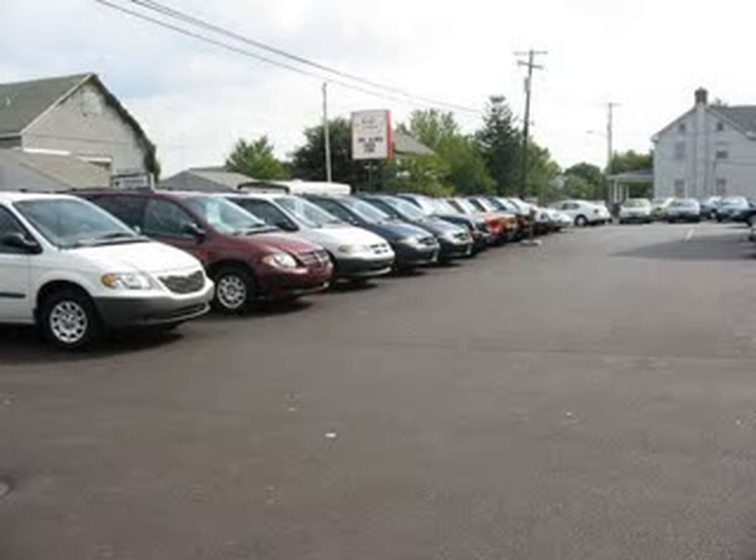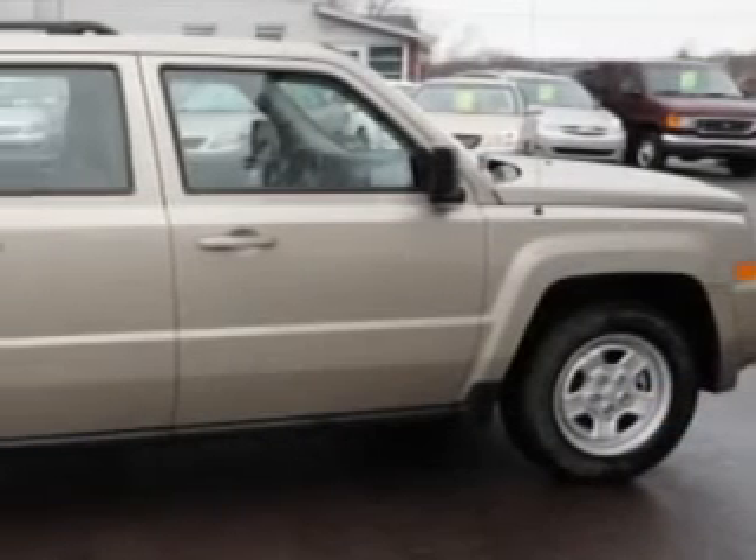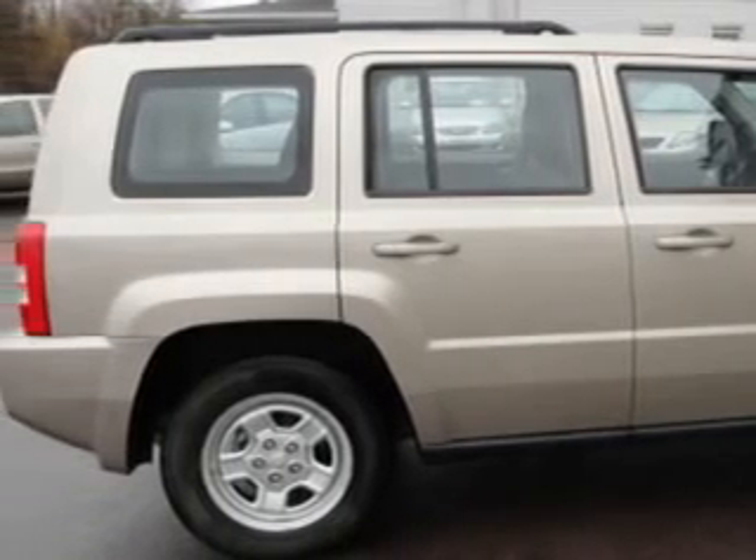Check out this light sandstone metallic clear coat 2010 Jeep Patriot, equipped with a 4-cylinder engine and an automatic transmission with 14,023 miles.